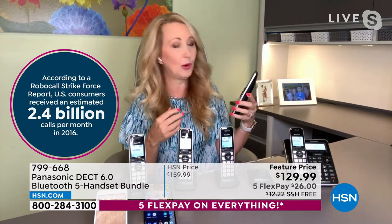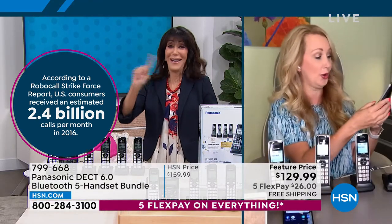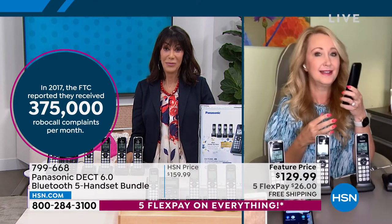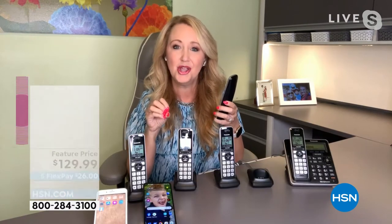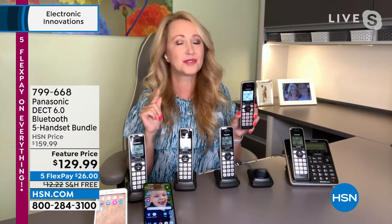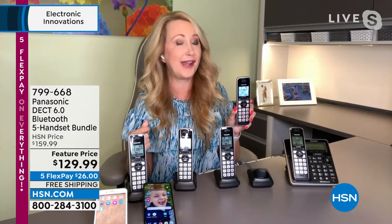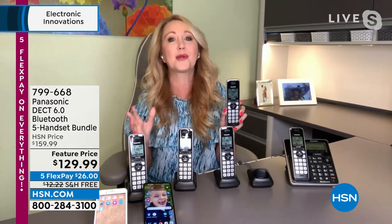Let's talk robo-call blocking. If you ever manually want to block a call coming into your home — maybe it's a scam caller or anonymous — you just tap block. It hangs up on that person. You can block while the call is coming in, block while you're on the call if you're not feeling good about it, or block after the fact. Scammers are very convincing these days. My mom got on a call with one and they convinced her to give her credit card number. With this phone, you can just block it without having to say anything.